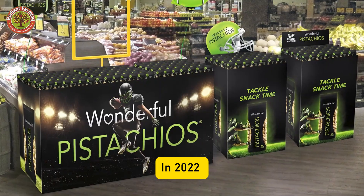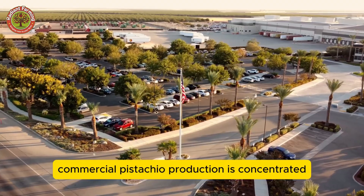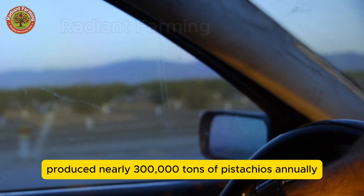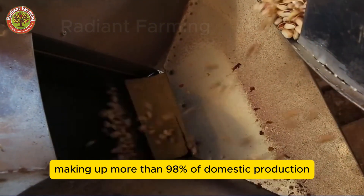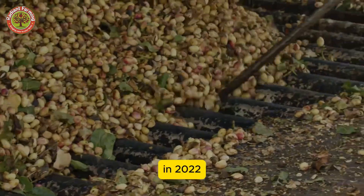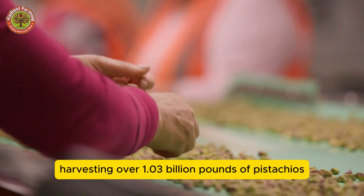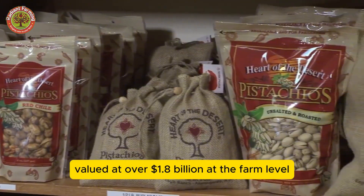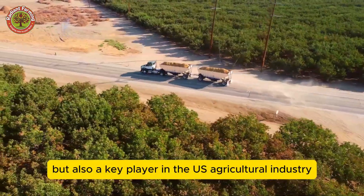In 2022, the value of the U.S. pistachio crop reached an impressive $1.9 billion. Commercial pistachio production is concentrated mainly in California's San Joaquin and Sacramento Valleys, where growers produce nearly 300,000 tons of pistachios annually, making up more than 98% of domestic production. While Arizona and New Mexico also contribute, their output cannot compare to California's. In 2022, California pistachio growers achieved a historic record, harvesting over 1.03 billion pounds of pistachios, valued at over $1.8 billion at the farm level. This shows that pistachios are not just a tasty snack, but also a key player in the U.S. agricultural industry.